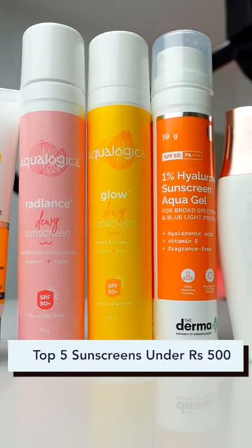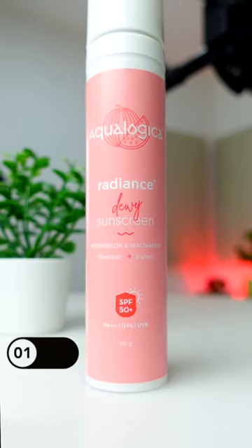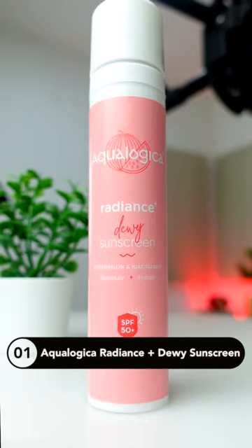Top 5 sunscreens under Rs. 500. The ones I'm going to be showing you don't really have any white cast on your skin, so let's get started.